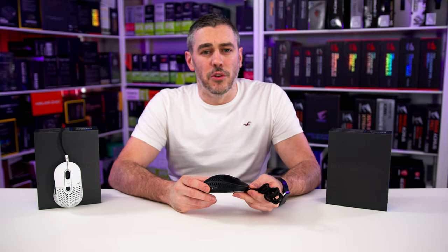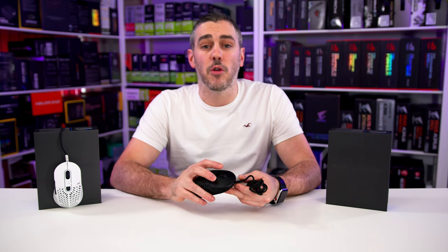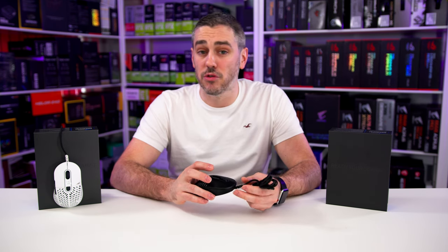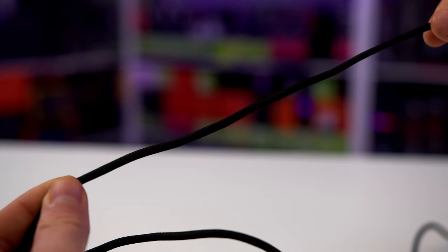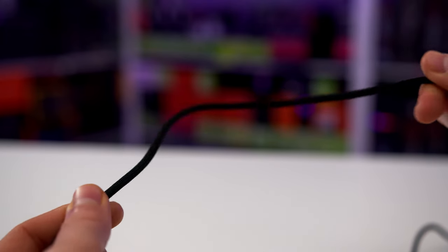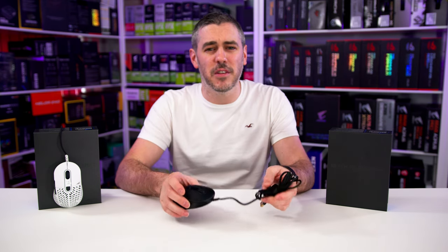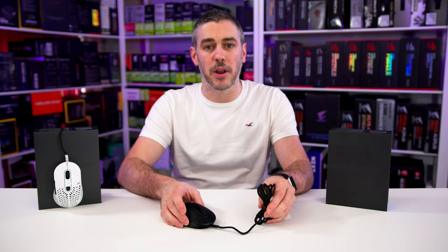So what about under the hood? Well, you'll be pleased to know that Mountain have used Omron switches, which are rated for 50 million clicks, and are one of the most durable switches you can get on a mouse right now. One of my favourite features of this mouse is actually the cable. The cable on this mouse is brilliant — it actually feels cheaper than the competition because it's not stiff, but I kind of like that, as it's nice and flexible and it doesn't kink. It almost feels as if there's no cable beneath the braiding at all.